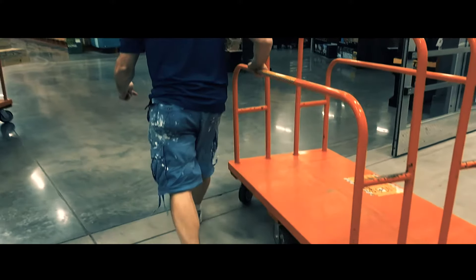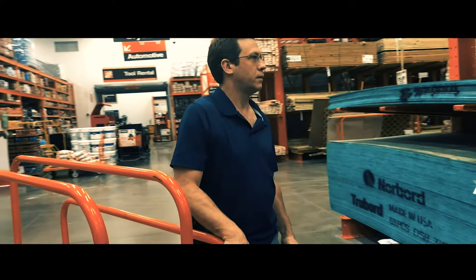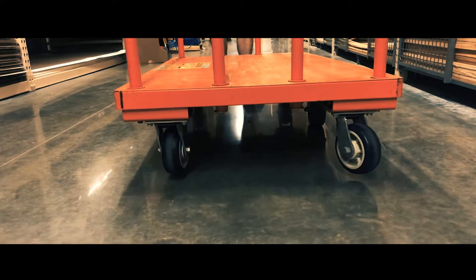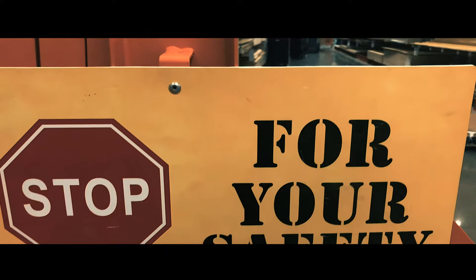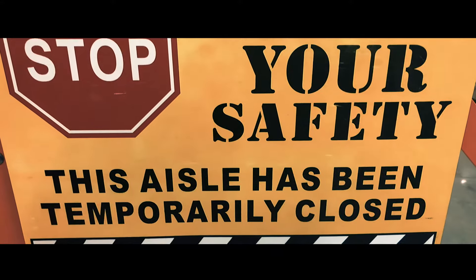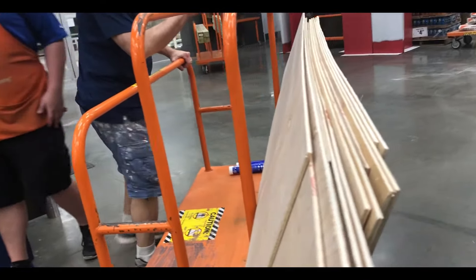Alright guys, we just got to Home Depot, we're gonna look for some pegboards and stuff like that. Right now we're cutting the wood — my dad needs some wood — and then we're gonna go to Lowe's and see if they have anything else.